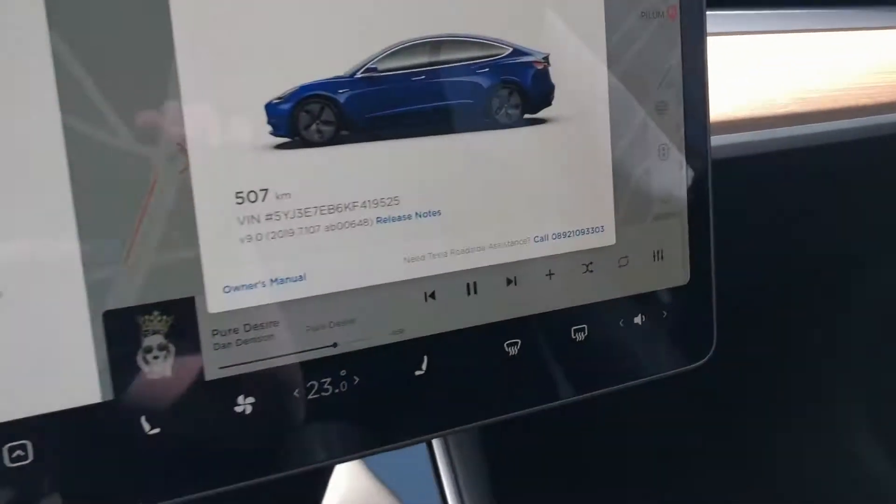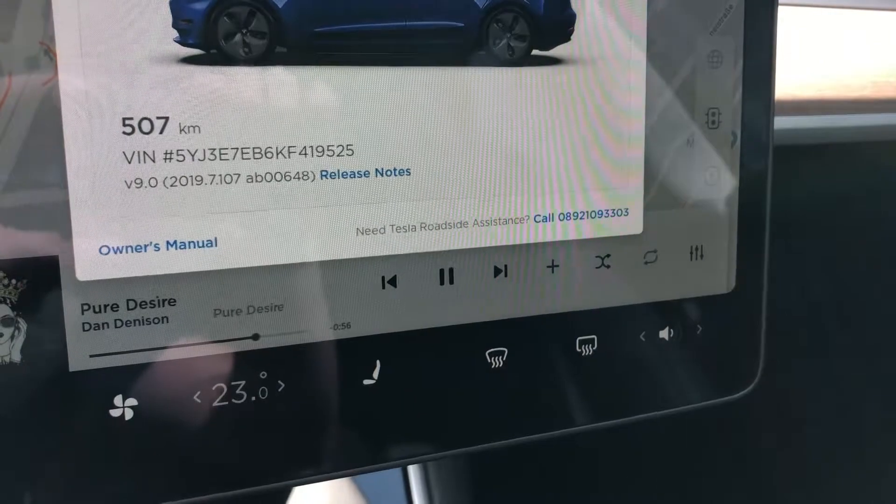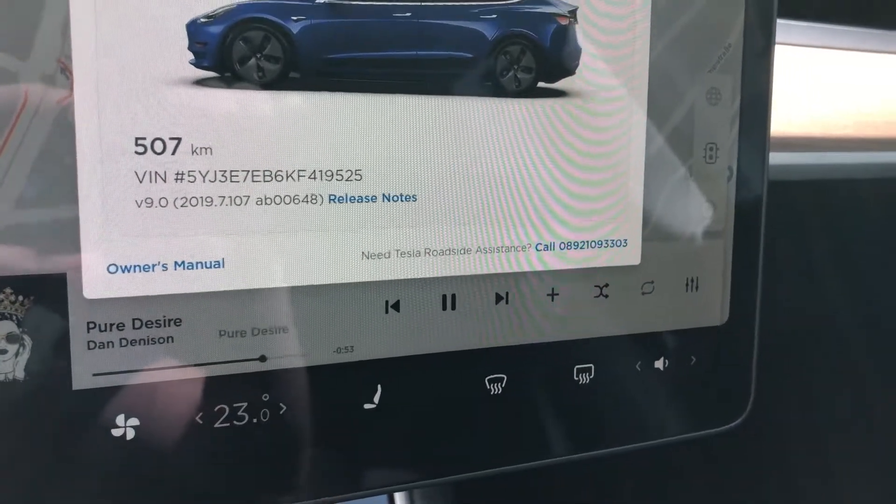I have a problem with my Model 3 — well, not really a problem with the car, more my problem. It was produced in March 2019 and I got it in September 2019. When you look at the update, as you can see here, I have 2019.7.107. This update is pretty old.